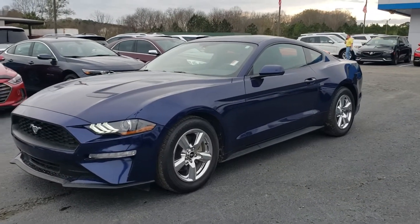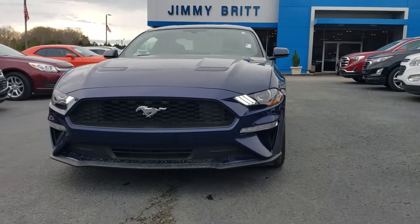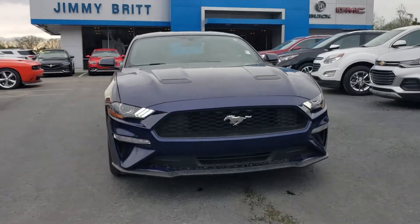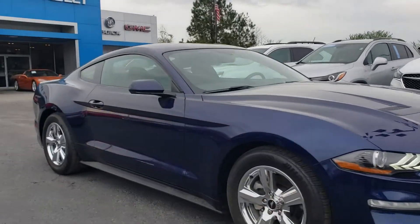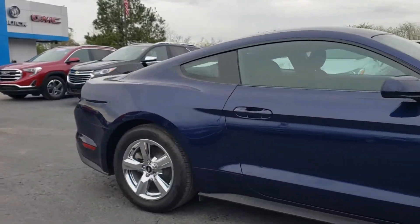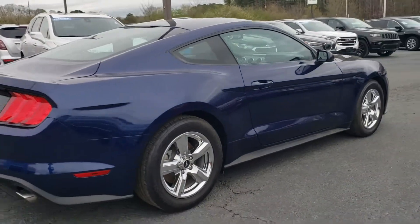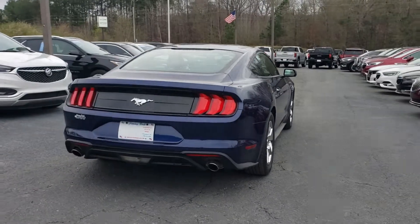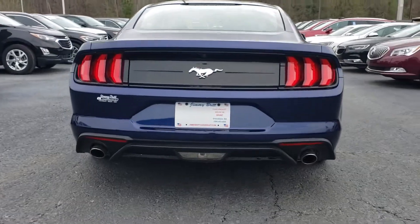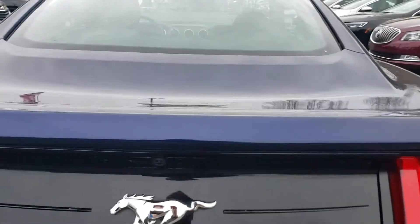2018 Ford Mustang right here. Check out that LED lighting — looks really cool at night. It's got HIDs and this is the new redesigned body style. Dual exhaust, backup camera.